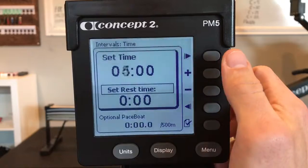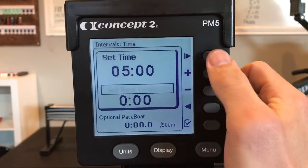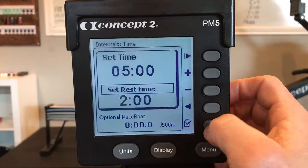Set time to five minutes. Set rest time to two minutes. Check.